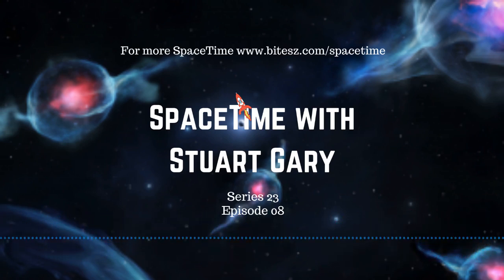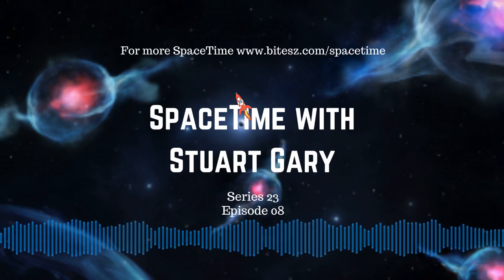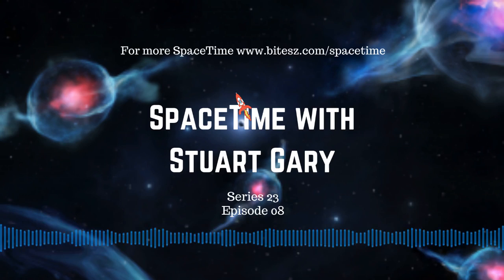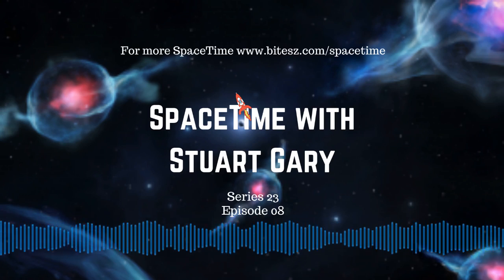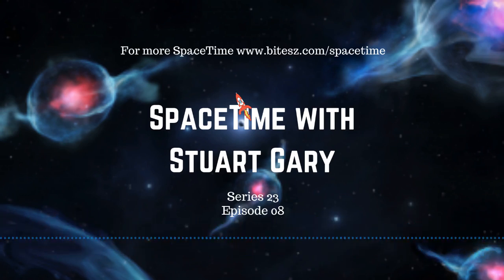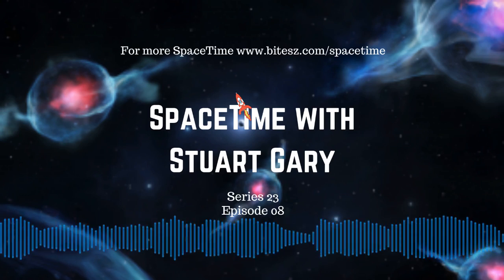You're listening to Space Time, still to come: evidence that the solar wind is slowing beyond Pluto, and later in the science report, how one of the world's largest fish has gone extinct due to overfishing and dam construction in China. All that and more still to come on Space Time.